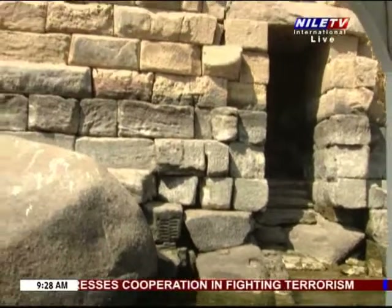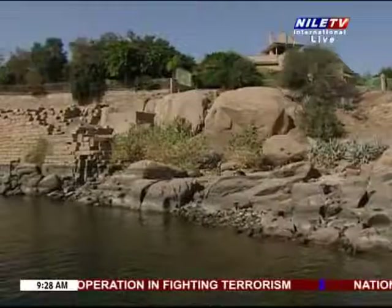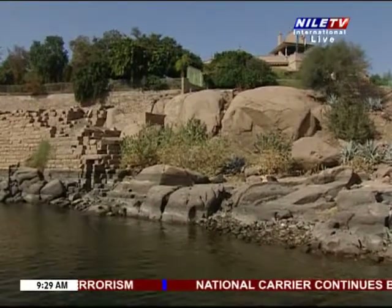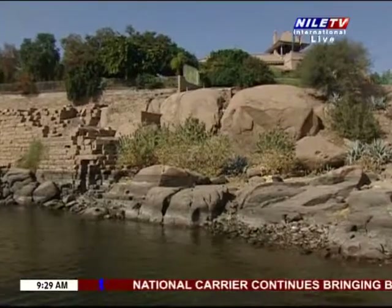Mahmoud Bey was a prominent Egyptian astronomer who placed local alabaster pallets over the interior walls of the Nilometer where the flood levels were inscribed.